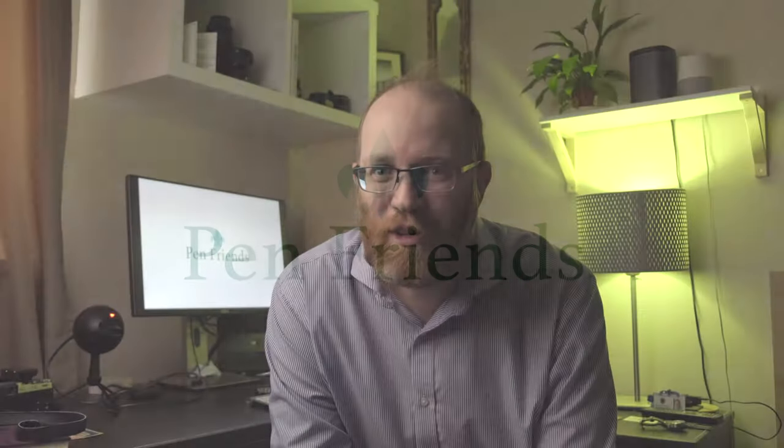Well, good morning, good afternoon, good evening and welcome to Pen Friends. Pen Friends is a new channel which I've set up with the idea of showcasing and sharing my journey into the wonderful world of fountain pens. Just to give a brief introduction about myself — I'm Andrew from Dorset, England. I currently work in education as a teaching assistant and art technician. In my spare time I very much enjoy art, and it's through art which I discovered the wonderful world of fountain pens.